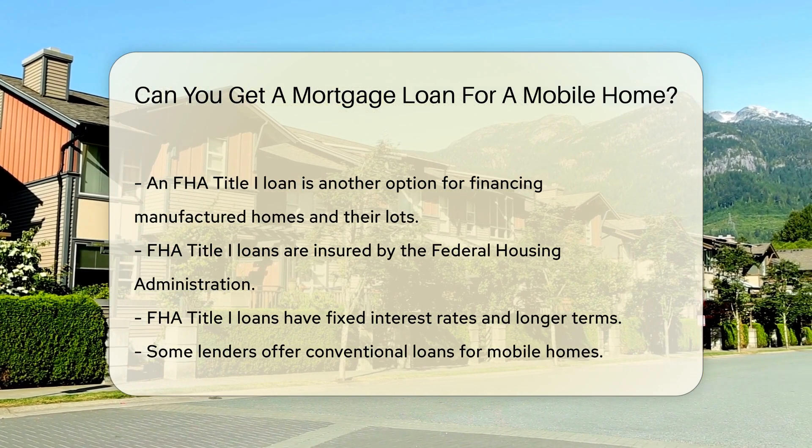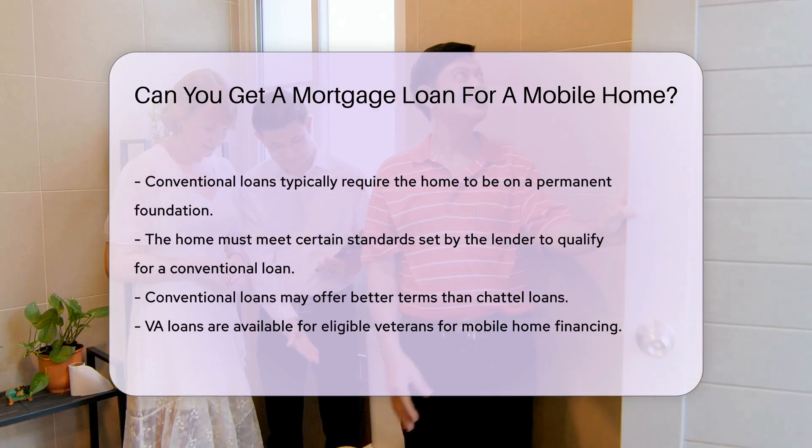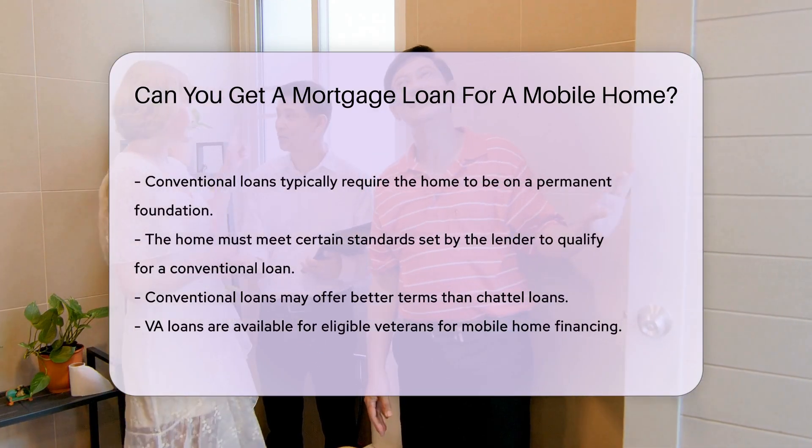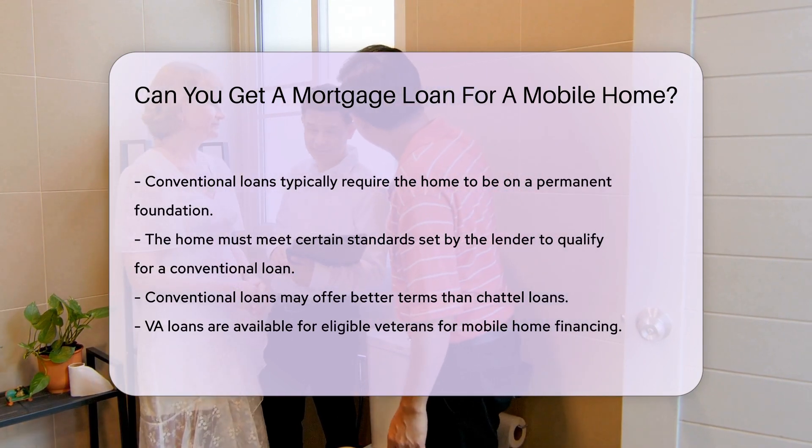Additionally, some lenders offer conventional loans for mobile homes. These loans typically require the home to be on a permanent foundation. The home must also meet certain standards set by the lender. Conventional loans may offer better terms than chattel loans.